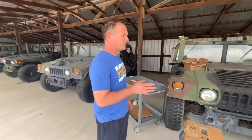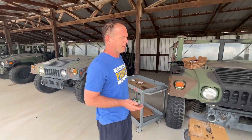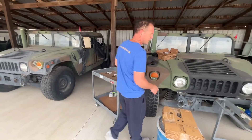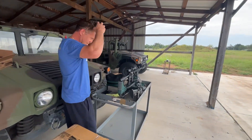We'll run the 223 first to see if it achieves the higher velocity rating, or if they're about the same, or if maybe the M193 is faster. So we'll run this one first — this is 223 Remington — and I will shout out the velocity readings as I see them.